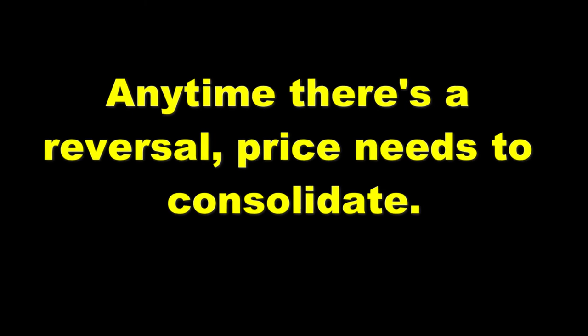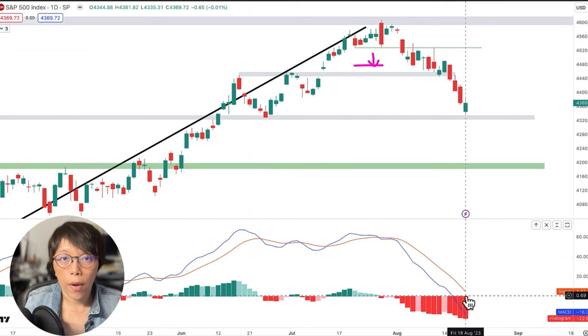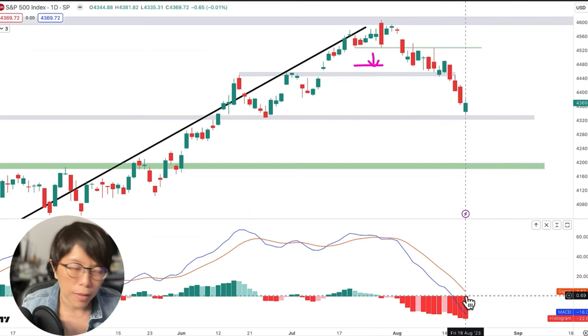Remember, any time there is going to be a reversal, price will always need to consolidate, always need to brew, always need to build up the momentum. That's the dynamic — even if I want to quarrel with my husband, the first time I close my eyes, the second time I close my eyes, the third time I kick up fast. The whole idea is there must be a lot of consolidation first. We have not seen that consolidation yet.